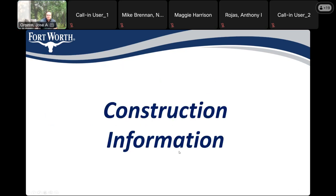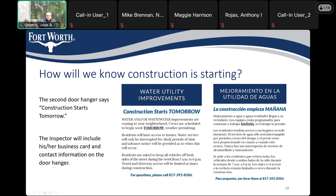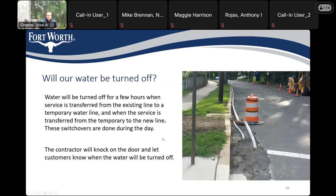Some construction information: Prior to construction, 7 days before you'll receive a door hanger, and prior to activity in front of your property you'll receive a second door hanger. Will your water be turned off? Your water will be turned off for a few hours while they transfer your water to a temporary water main. The contractor will knock on the door and let the customer know the water will be turned off temporarily. This will happen again after the new pipeline has been installed, tested, and approved, as they transfer your meter from the temporary main back to the new water main.